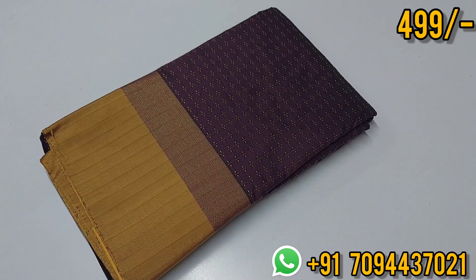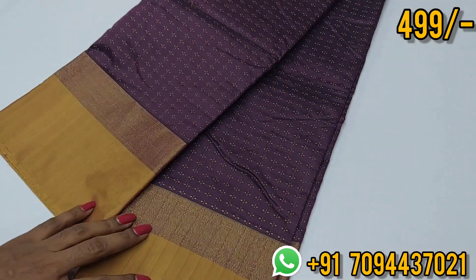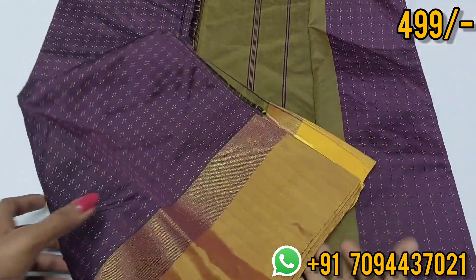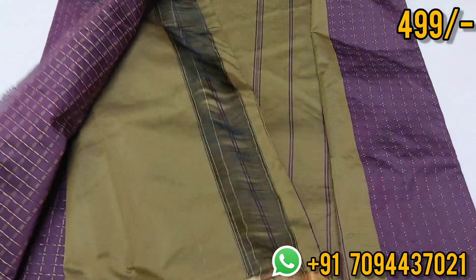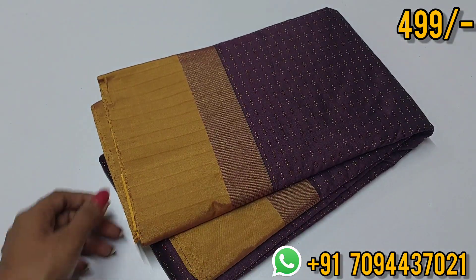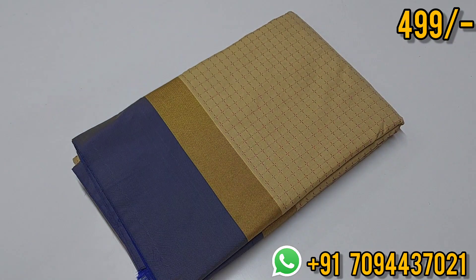Next color: brown with golden mustard color. This is your pallu. Here comes a beautiful contrast blouse. Priced at ₹499, Tamil Nadu free shipping. If you purchase two sarees for the same address, you will get free shipping all over India.